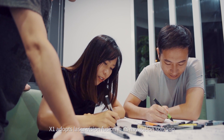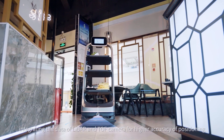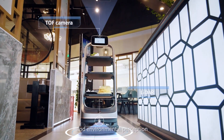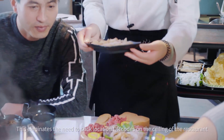X1 adopts laser vision fusion in its navigation solution, integrating data with LiDAR and ToF camera for higher accuracy of positioning and environmental perception. This eliminates the need to stick location QR codes on the ceiling of the restaurant,